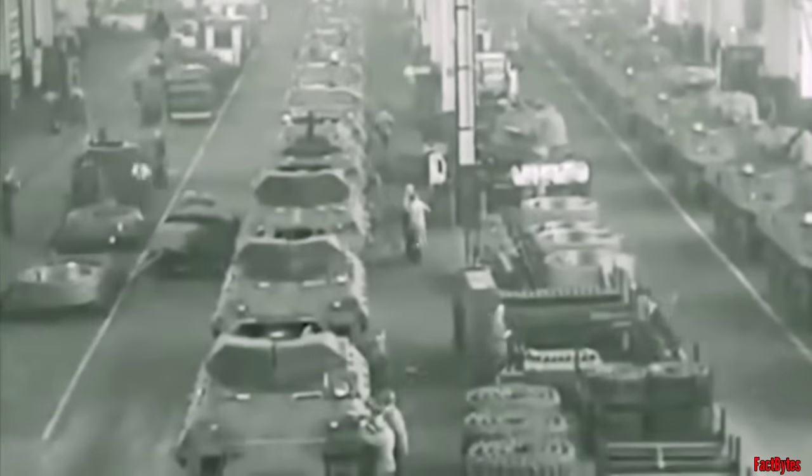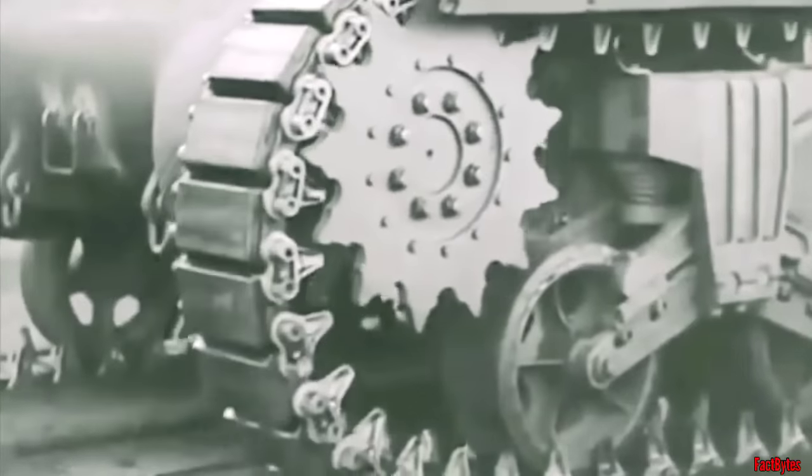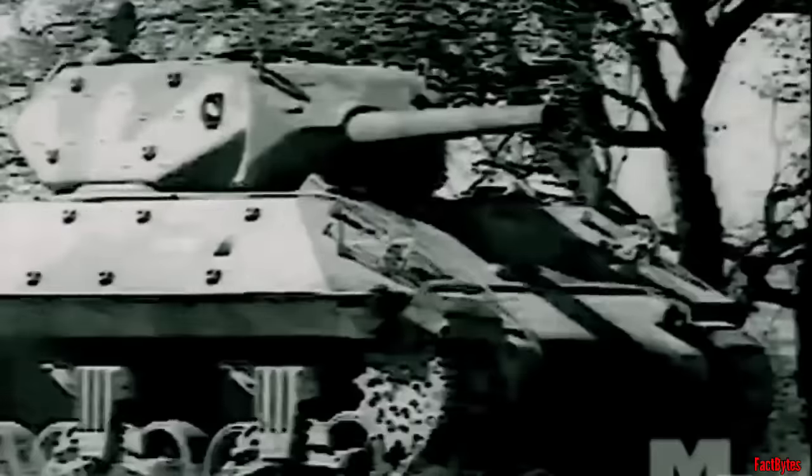American manufacturers responded to the Army's requirements by developing over a dozen models. However, as one need was satisfied, new demands quickly emerged, creating a continuous cycle of evolving requirements. While the M10, utilizing the M4 Sherman chassis, proved to be a dependable combat vehicle against medium German panzers in North African desert warfare, it did not align with the long-term vision of the leaders of the US tank destroyer force.